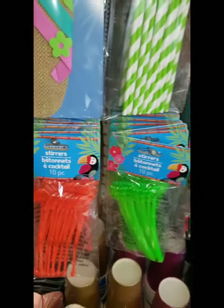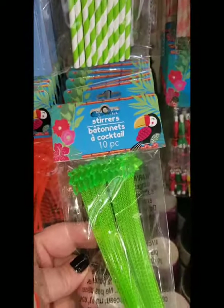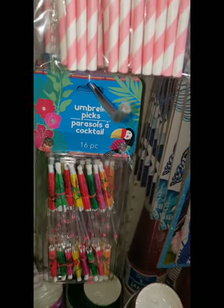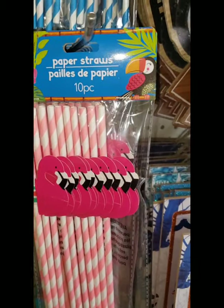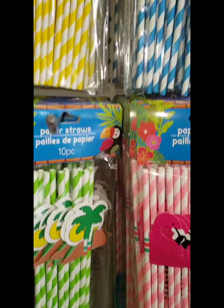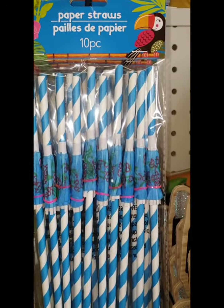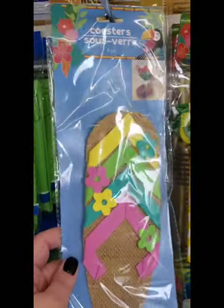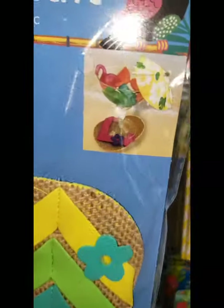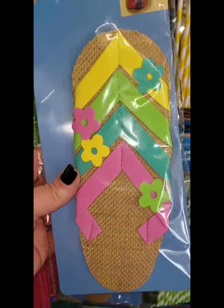Wishlist alert — I so want to do stirrers in flamingo and in palm tree. Ten pieces for a buck, and they have umbrella picks. So fun, love that. They also have paper straws — I kind of hate paper straws but they come in flamingo, palm tree, pineapple, and umbrella. And flip-flop coasters — you get four pieces for a dollar, 25 cents a piece, so fun and festive.